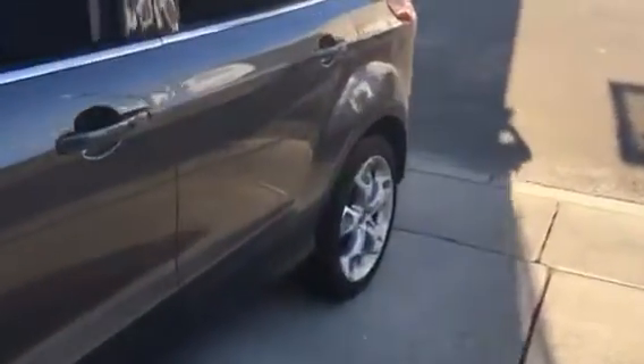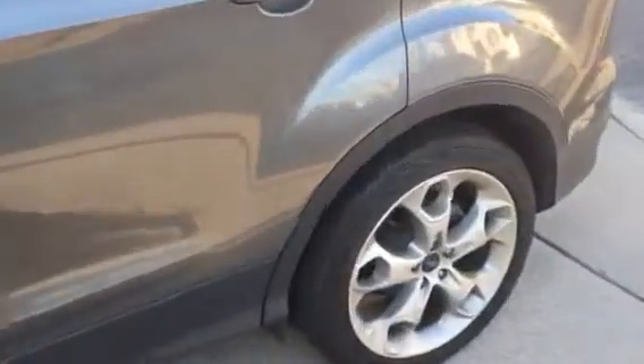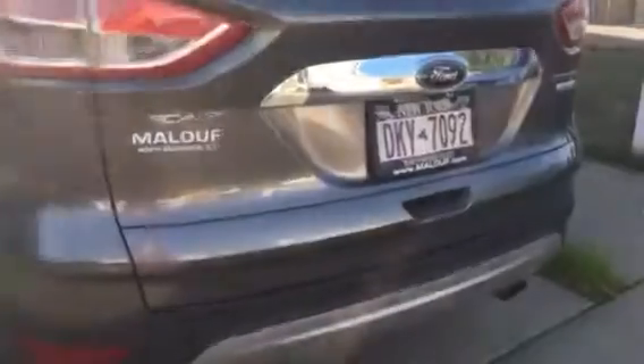What's up YouTube? JayMalibu0226 here and today I'm going to bring you a 20,000 mile update on my 2014 Ford Escape Titanium. The quality might not be as good as my other videos because I'm filming with my iPhone 6s.